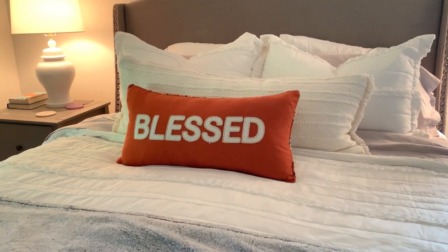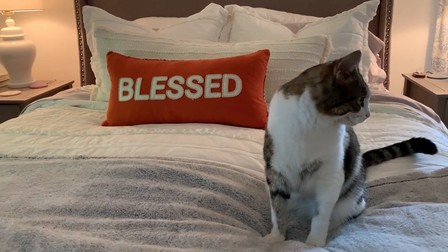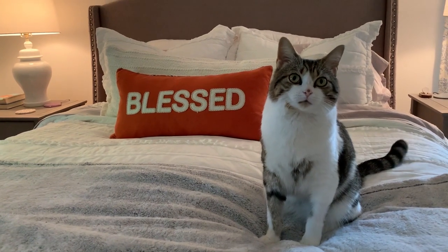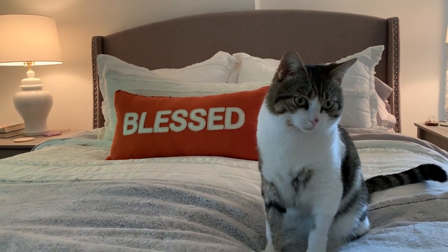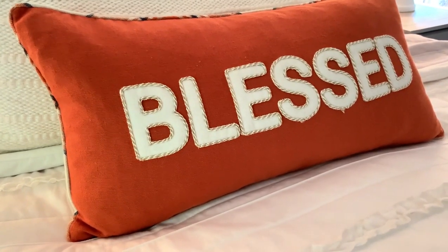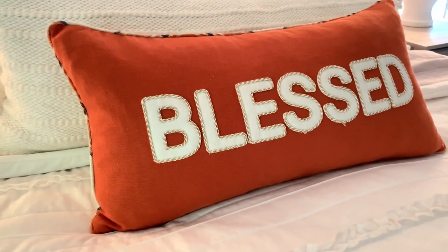This pillow on top of the white bedding really makes a statement. A pop of color like that is inexpensive but super effective. I always keep a blanket at the end of the bed for Josie because she likes to lay there. It's such a great inexpensive way to add just a pop of color to your room.